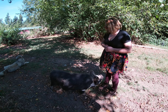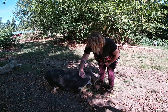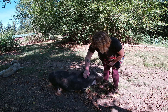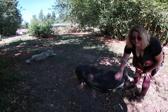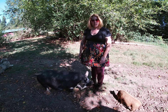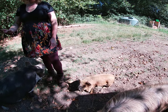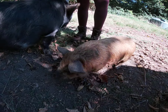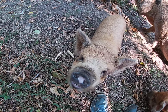So these are Kunekune pigs, they are a breed from New Zealand. They only get to be about 200-250 pounds full grown, sometimes the boars get to be a little bigger. I raise these guys because they are incredibly light on the pasture, on the land, and you can see they don't dig huge wallows and make big craters in the ground.